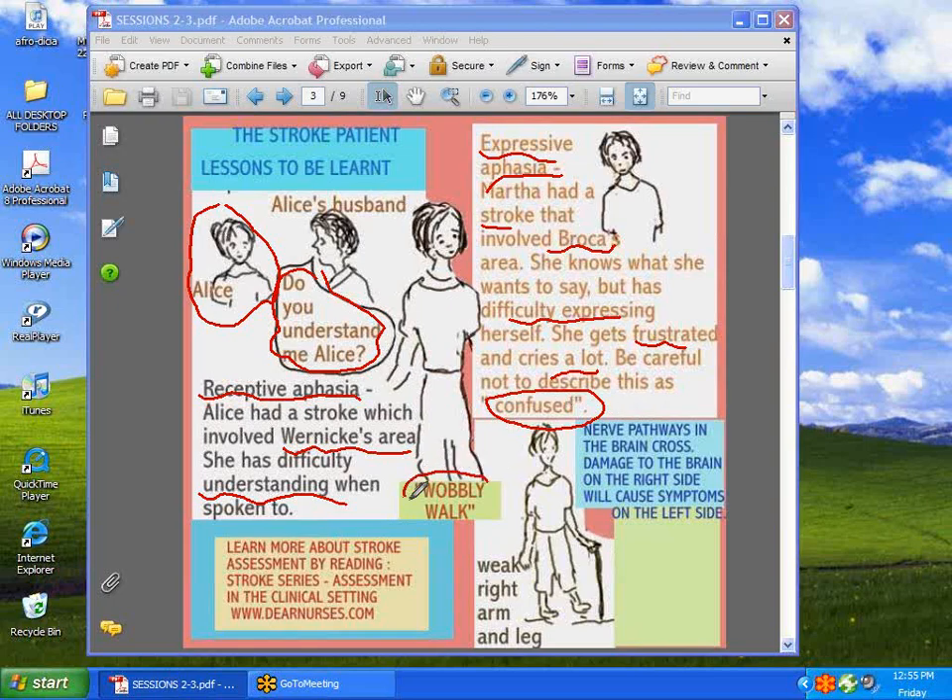Next, we have what is called the wobbly walk, which is not uncommon for people who've had injuries in the part of the brain called the cerebellum. Then we have the nerve pathways crossing — so the patient who has had injury on the left side of the brain will ultimately have symptoms on the right.